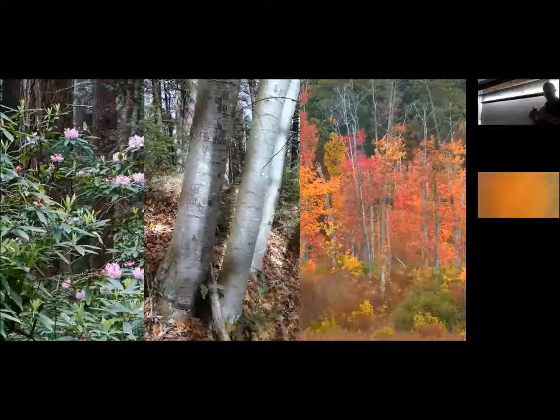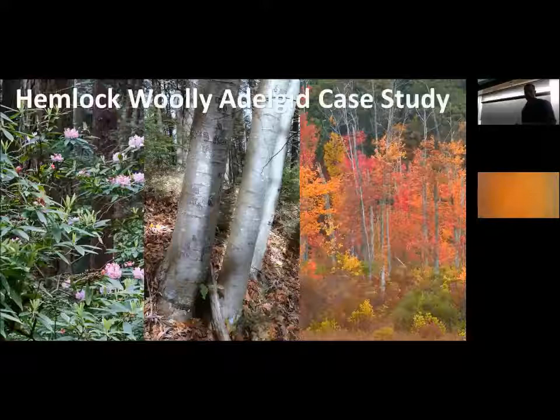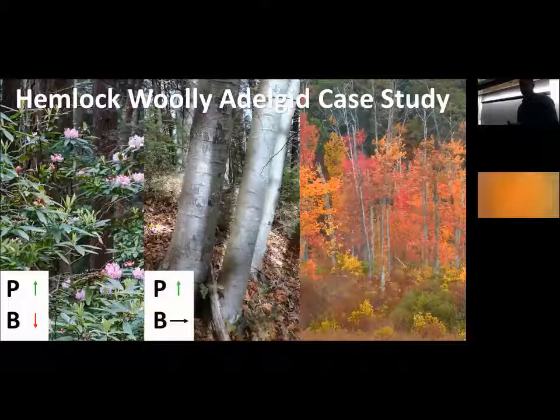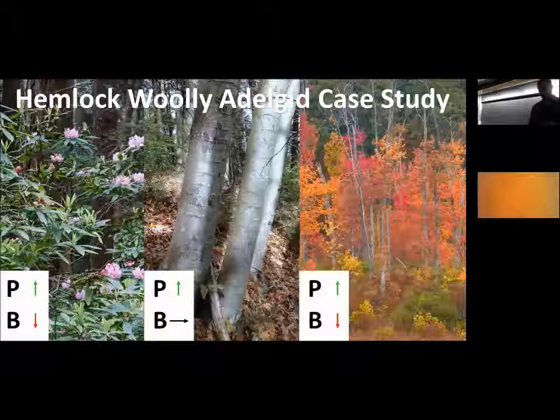Let's look at hemlock woolly adelgid. Three species are commonly taking up hemlock's space: rhododendron, black birch, and red maple. With rhododendron, productivity may go up but biomass will go way down — it will never grow as big or occupy as much space as hemlock. Black birch is probably more productive than hemlock and maintains similar biomass, so you actually see an improvement in carbon sequestered. Red maple is likely more productive than hemlock but with less biomass.